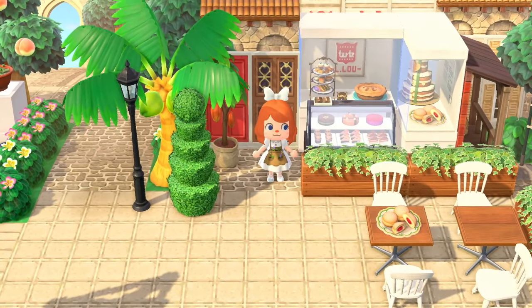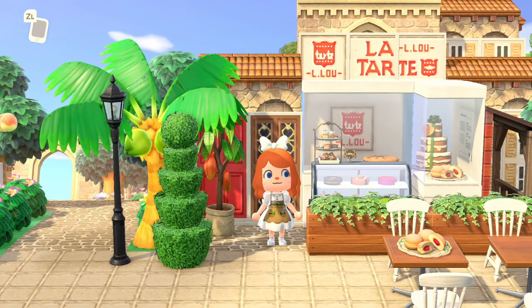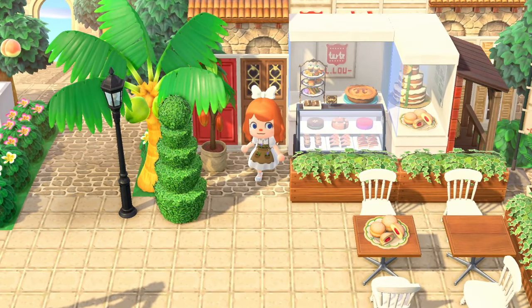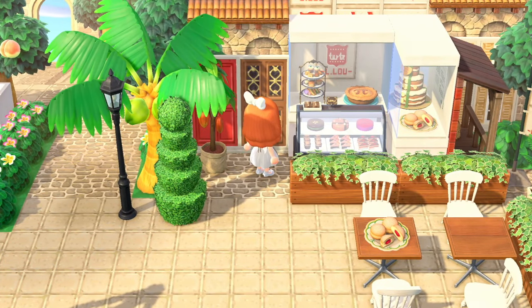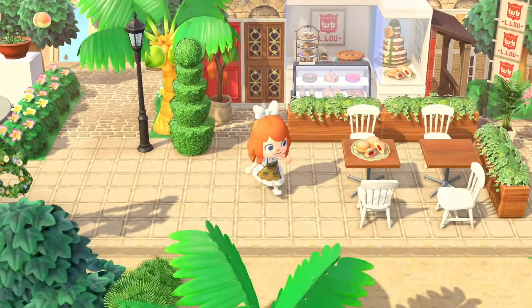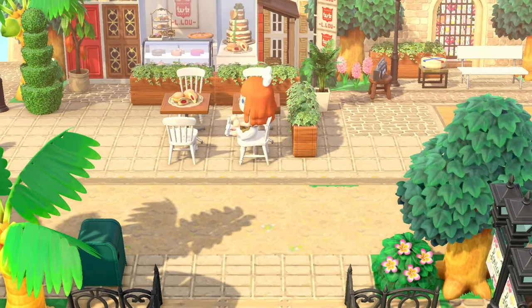We've got La Tart Bakery and the little 'Lu' signs — this is for Lulu Island for sure. These are adorable. I love the little setup here, the display cases and all of the little pastries available. Very cute little lounge area too — a place to sit after you buy your baked good.